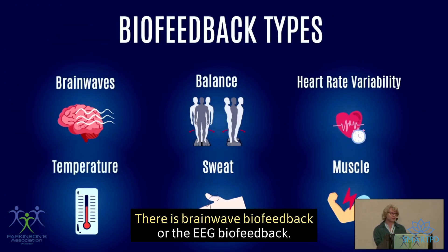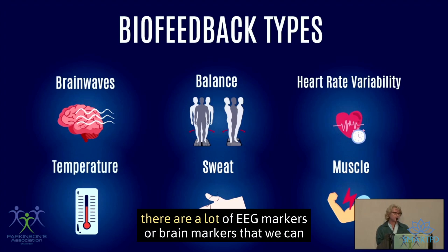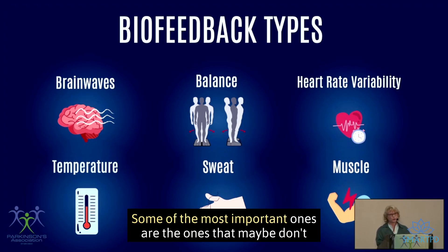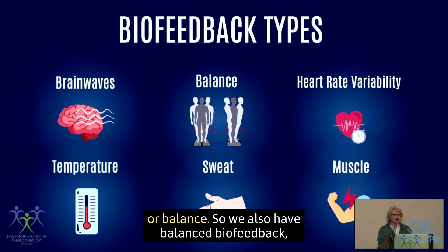There is brainwave biofeedback, or EEG biofeedback, and that's important for Parkinson's because we know there are EEG markers or brain markers that we can target with biofeedback to reverse or decrease symptoms. Some of the most important ones are those that may not be addressed by medications, like freezing of gait, drooling, or balance.